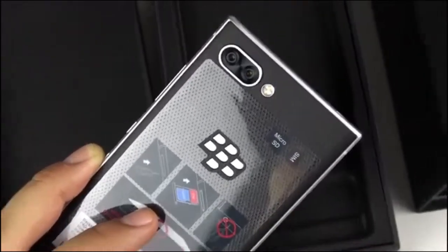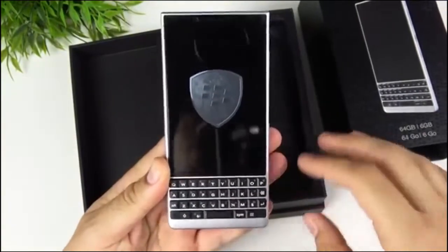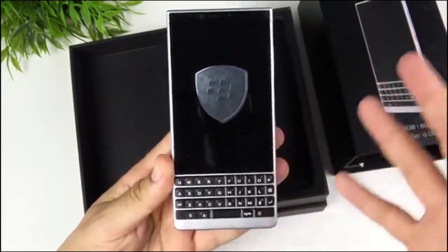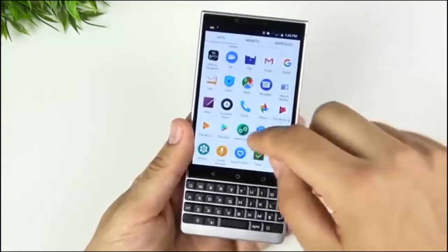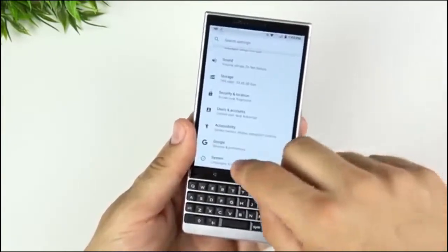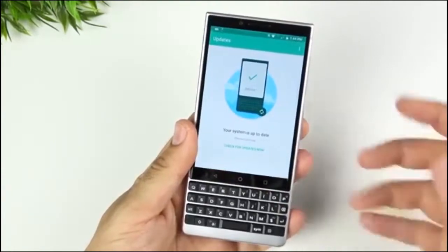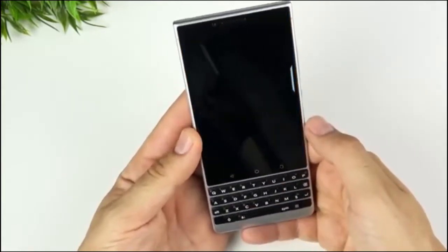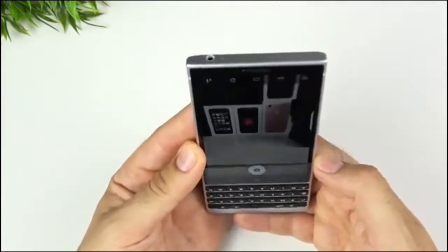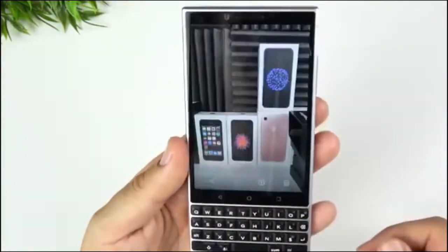Inside, you'll find the Qualcomm Snapdragon 660 processor, which is the same as you'll find in 2019 mid-range devices such as the Nokia 7.2 and the Redmi Note 7. In other words, you're not going to see the same power as the Snapdragon 855 or newer, but it will get the job done. There's also a decent 6GB of RAM, 64 or 128GB of internal storage, and a 3500mAh battery. Those are respectable specs, but nothing noteworthy.